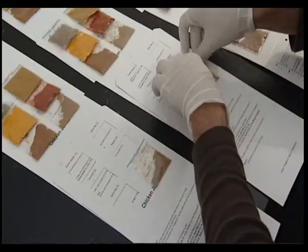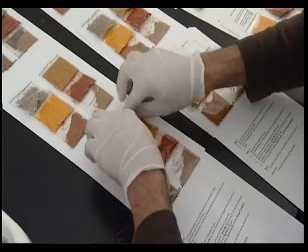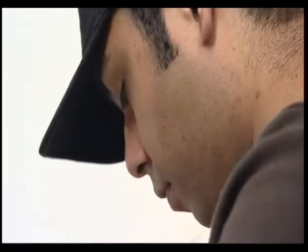It took us almost one year to complete the packaging and finally we got there. The initial goal was to make it very simple and easy so people would know what's in the package.